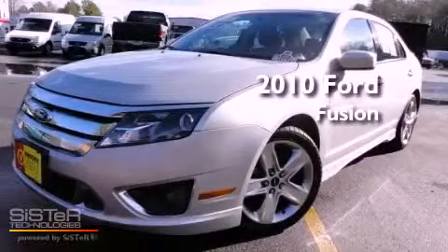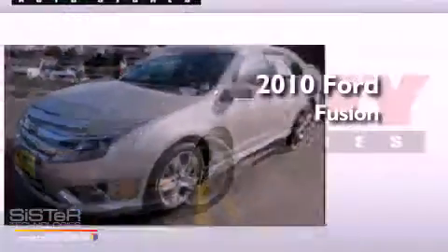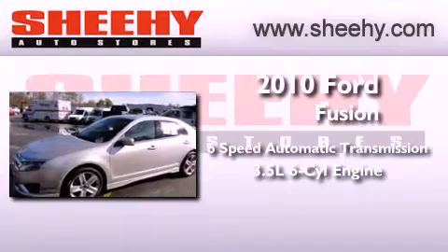This is a 2010 Ford Fusion. This four-door sedan has a six-speed automatic transmission and a 3.5-liter V6.